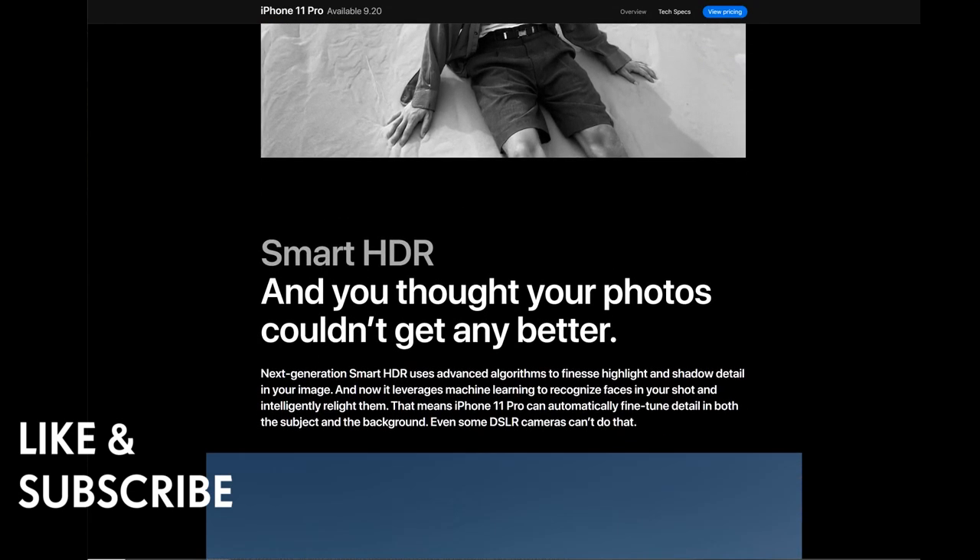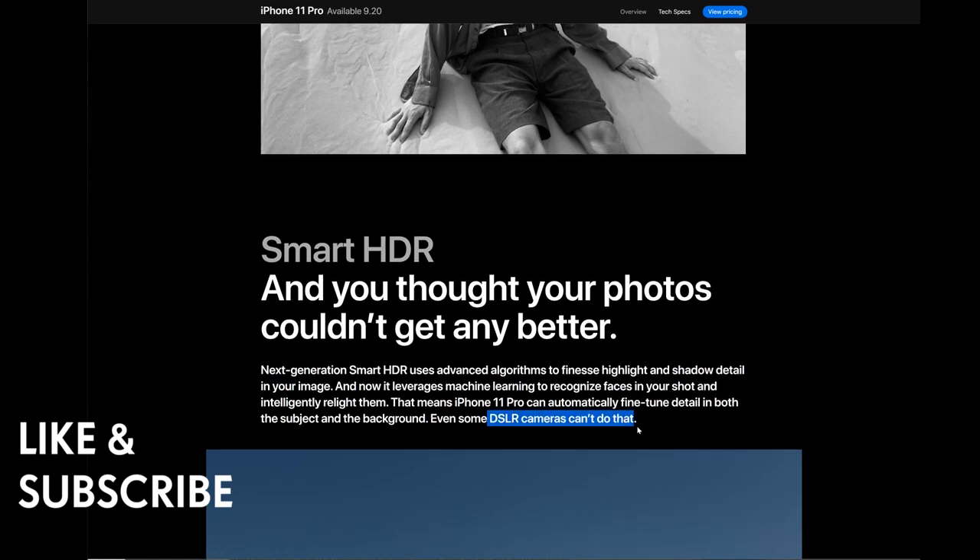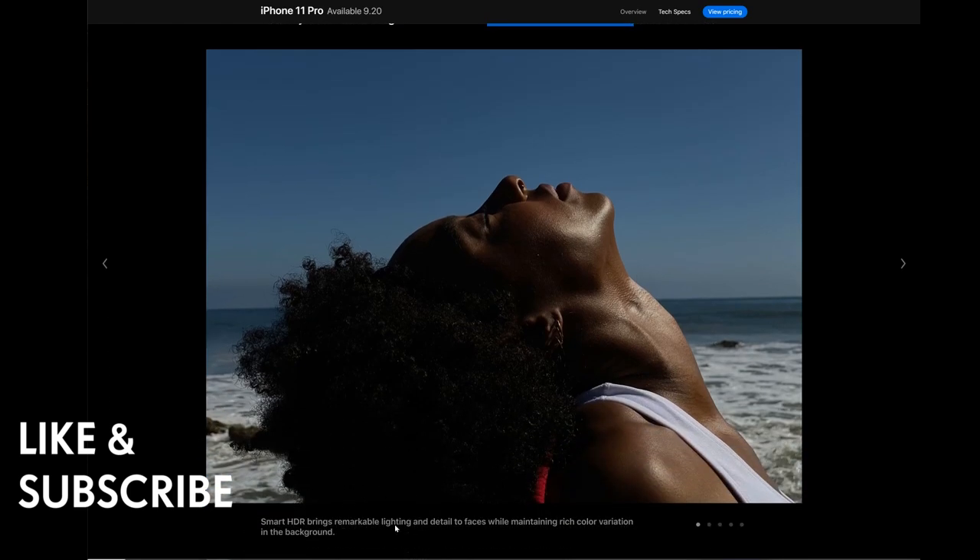Smart HDR: next-generation Smart HDR uses advanced algorithms to fix highlights and shadow detail in your image. It now leverages machine learning to recognize faces in your shot and intelligently relight them, automatically fine-tuning detail in both the subject and the background — something even some DSLR cameras can't do without post-editing. Smart HDR brings remarkable lighting and detail to faces while maintaining rich color variation in the background.